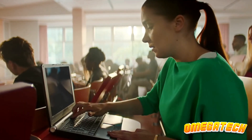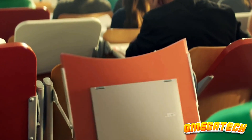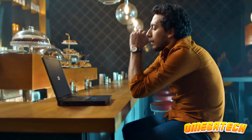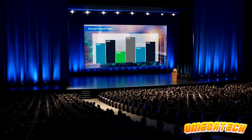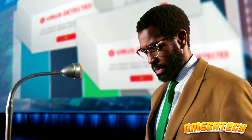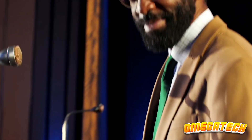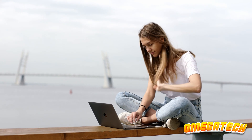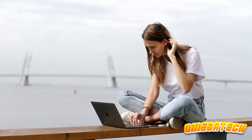The best cheap laptop for you won't be the best inexpensive laptop for everyone else. Your needs must be taken into account when selecting a budget portable, even if you have a limited budget. The cheapest laptop on the market isn't necessarily the best laptop to purchase on a tight budget. The best Chromebooks might be the best option if you don't require a full operating system and only require a device for sending emails, browsing the internet, and streaming online content, for instance.